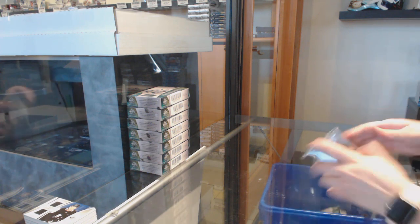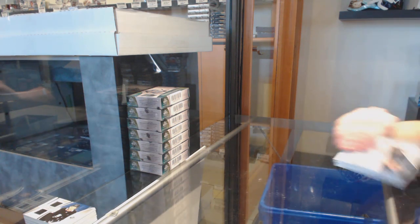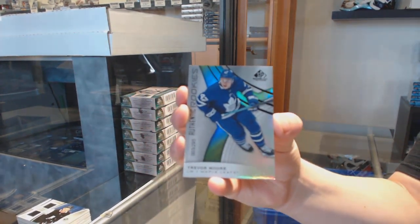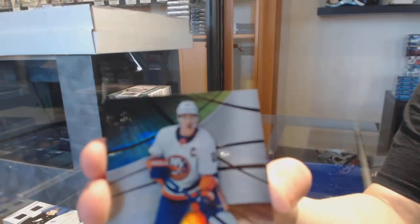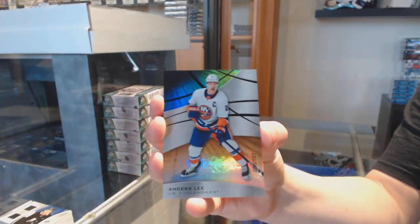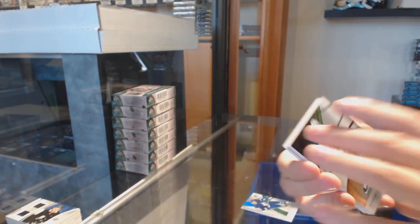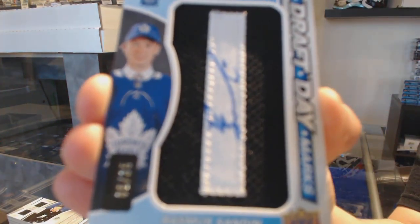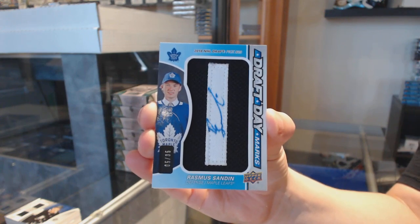We've got Alex Zaborski showcase standouts for the Chicago Blackhawks and an Aaron Ekblad base jersey for Florida. We've got a numbered to 295 for the Toronto Maple Leafs, Trevor Moore. We've got an orange numbered to 107 for the New York Islanders, Anders Lee. We've got an orange numbered to 305 for the Toronto Maple Leafs, Rasmus Sandin.